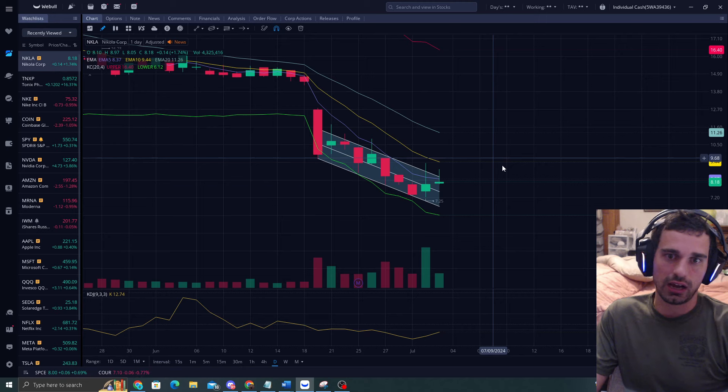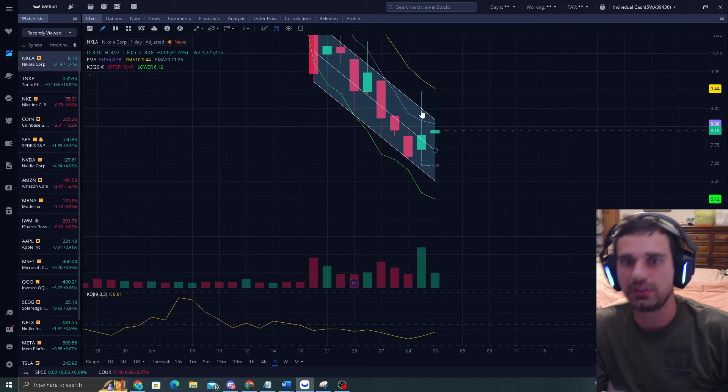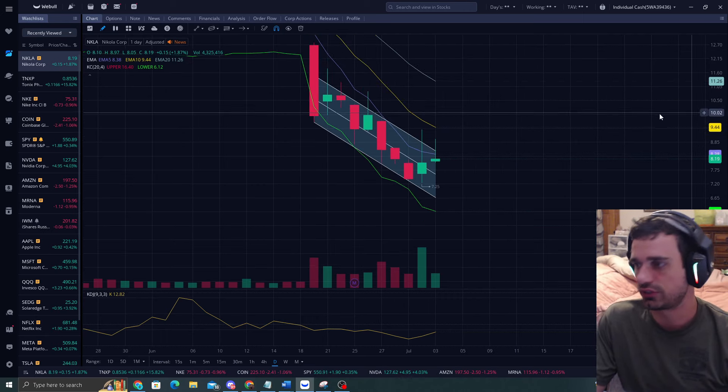I'm not going to buy it at this price because we're just now at the EMA 5 and we don't have time distance. I'm going to look for the lower trend channel and look to get in from there.